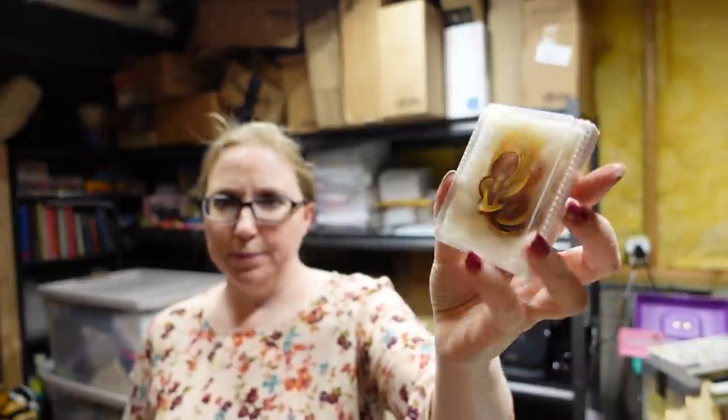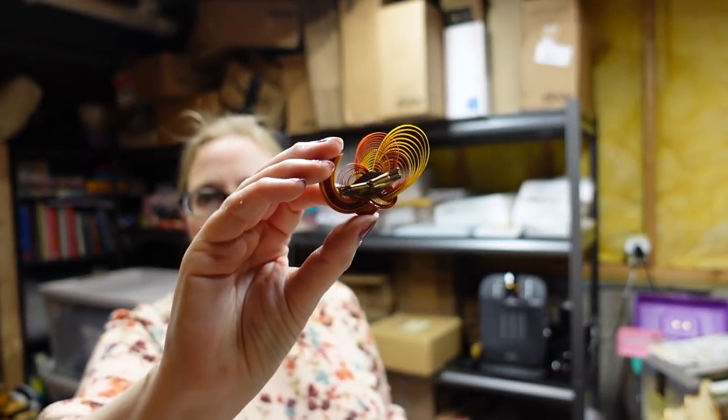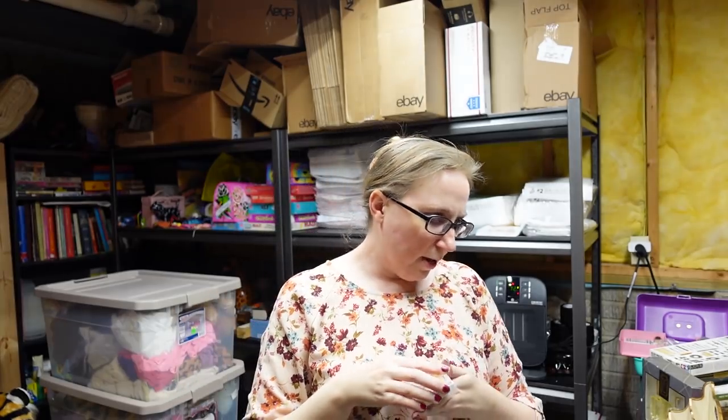This here was in a box full of jewelry that I had won at an auction. It is a bamboo scarf holder, still in its original packaging. It's really pretty — it's got that boho look to it, and it's supposed to hold your scarf. I listed that as a buy it now for $9.99.